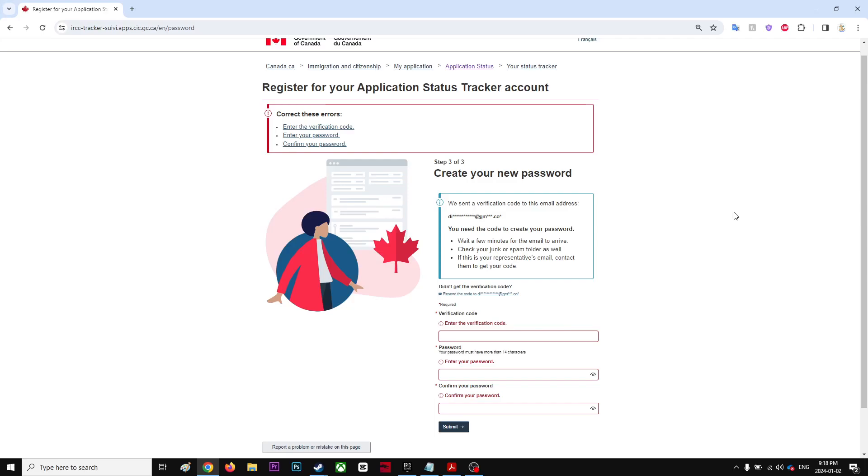I'm having a problem with the IRCC tracker, and I just realized that recently they made a couple of changes, especially with the password. You now need at least 14 characters for your password. If your password was below 14 characters before, you could not log in — you just have to reset your password for some reason.